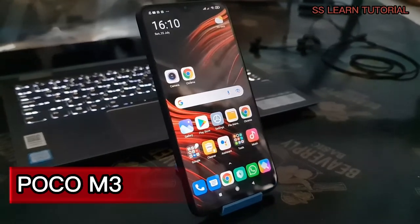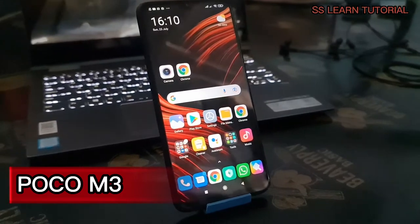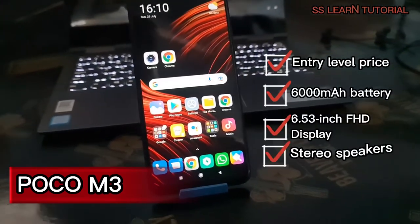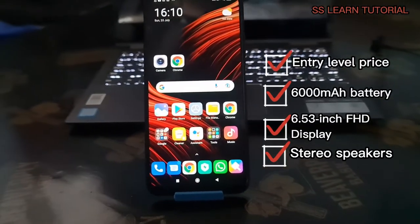Poco are known for their flagship-killing devices, but now they're switching gears with the new Poco M3. It's a phone with an entry-level price, but it still brings some competitive mid-range features like awesome battery life and stereo speakers. Let's see what it's all about in our full review.